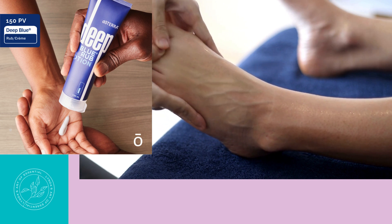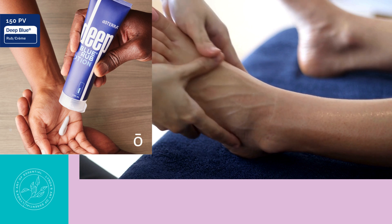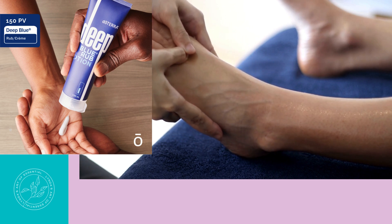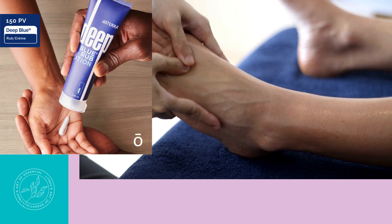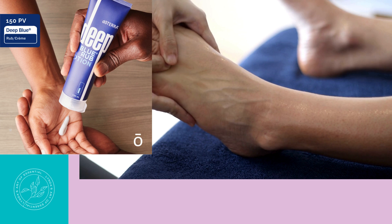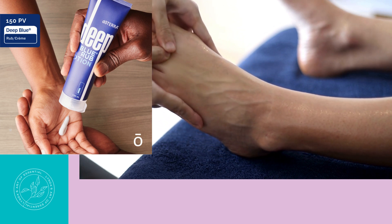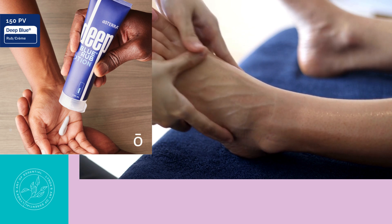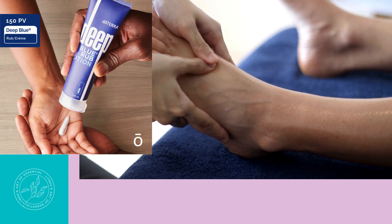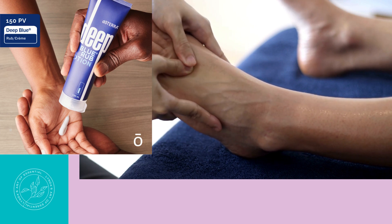What is PV, you ask? PV stands for personal volume. You will notice there is a number with the letters PV next to it below the price of each item. doTERRA uses personal volume to determine whether you have reached the level for that month's promotion. So in the case of this month, when you reach the PV level of 150, you will receive those items free.